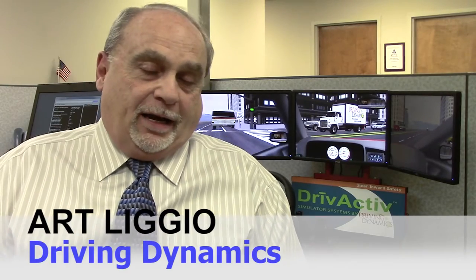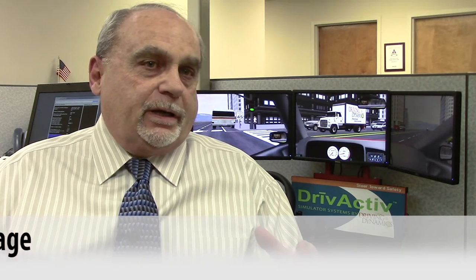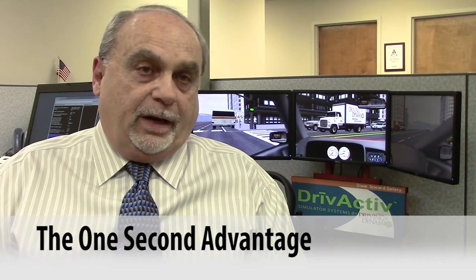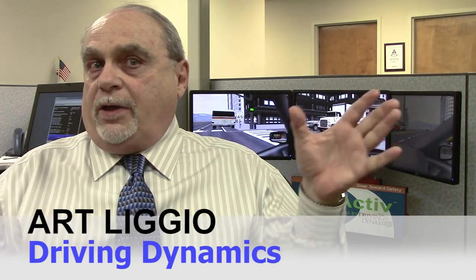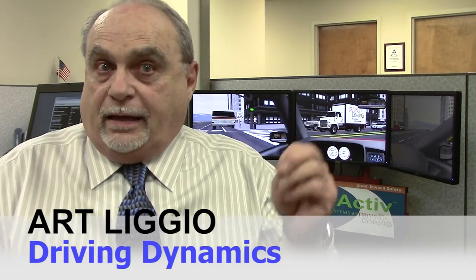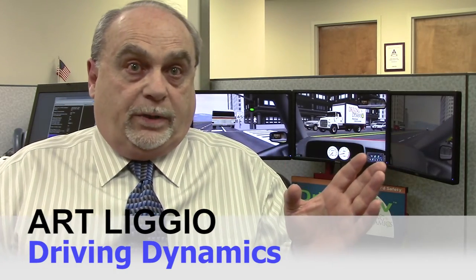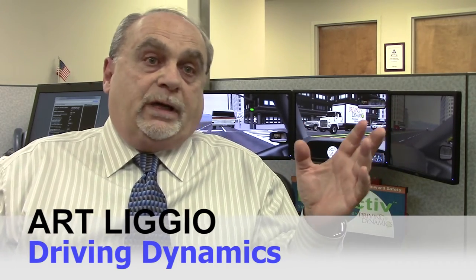The One Second Advantage curriculum was developed by our founder many years ago. The whole concept is two things: we want to make sure that a driver has the ability to see farther ahead and identify problems that might be occurring, so that instead of being in the middle of a problem and having to use high technical skills to get out of it, we want them to be able to avoid it completely.